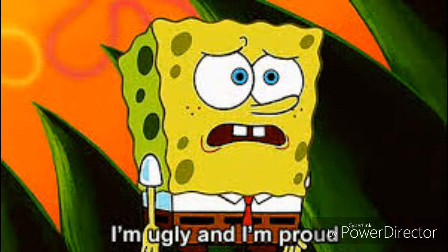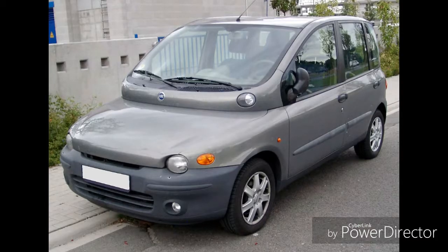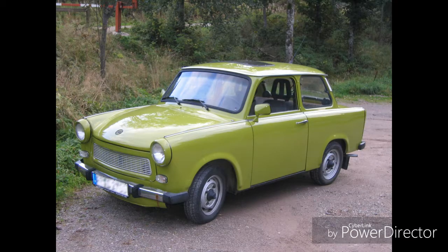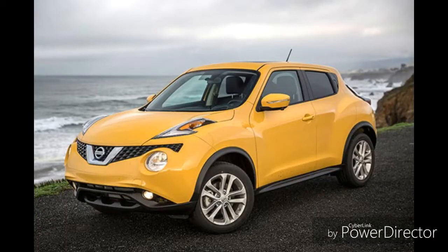What is the ugliest car ever made? Is it the Chrysler PT Cruiser? How about the notorious Fiat Multipla? Is it the Trabant, made by the communists in East Germany during post-World War II? What about the Nissan Juke?